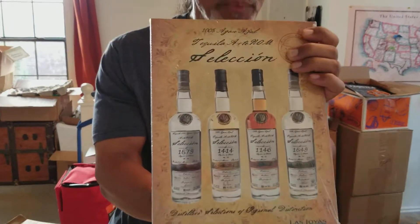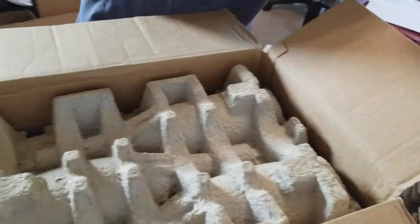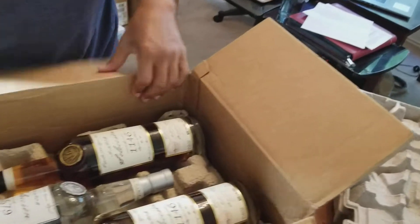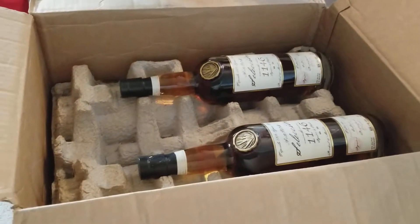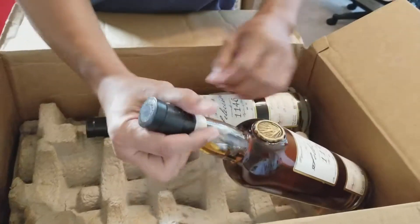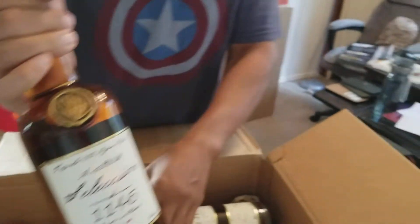It is a full complement of ArteNOM. These are NOM 1414, which is one of our favorite distilleries, the Mozart method, the Vivant and Asociados, 1579 which is El Pandillo. We have 1146 as well — that looks like one I have not tried. That's a delicious one, too.